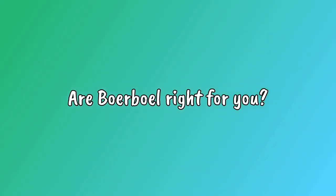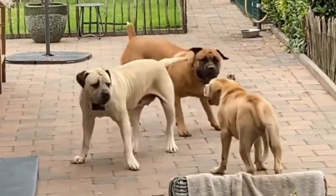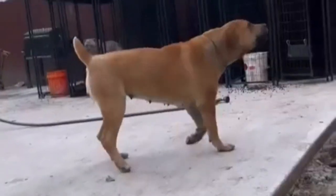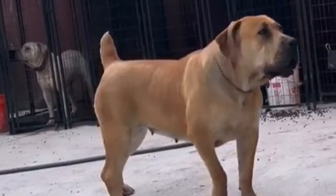Are Boerboels right for you? The Boerboel is a protective, territorial breed — not a breed for a novice dog owner. He is steadfast, calm, highly intelligent, and incredibly loyal. Boerboels must be with their people and will not thrive unless kept as an integral part of the human family.